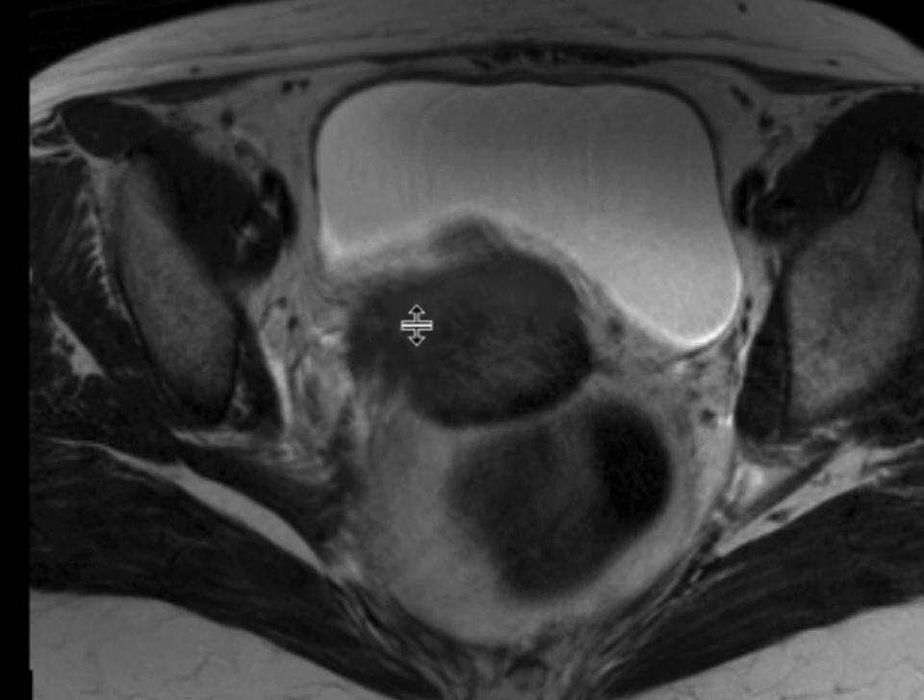Furthermore, you can see that there's extension outside of the cervix itself, and so there is parametrial involvement at the right, which would place this at least as a FIGO stage 2b staging system.